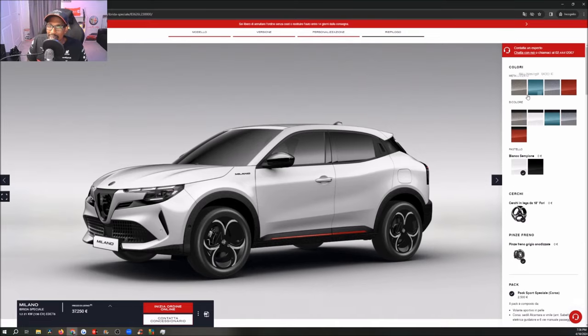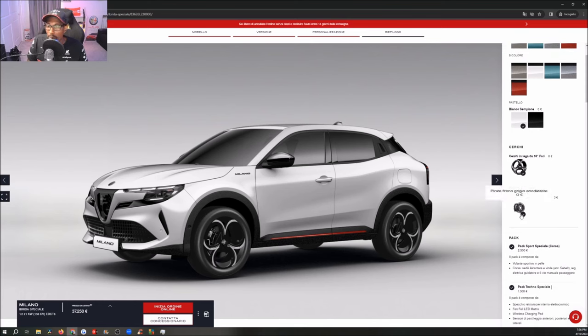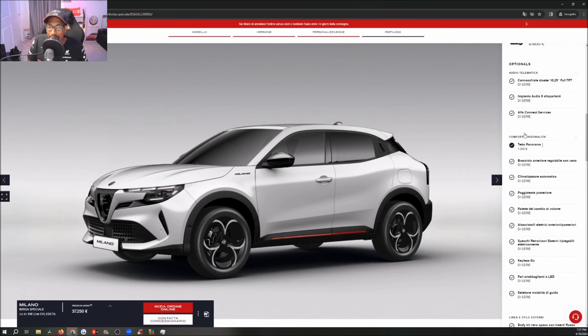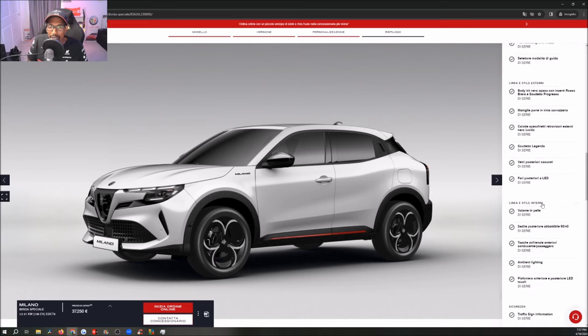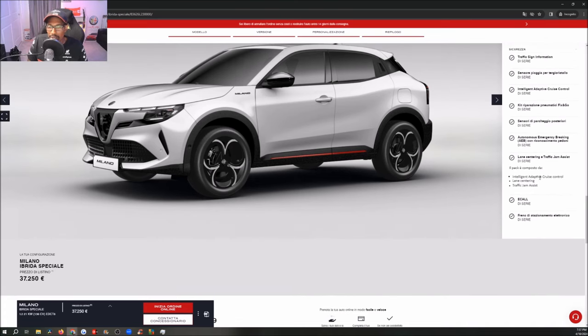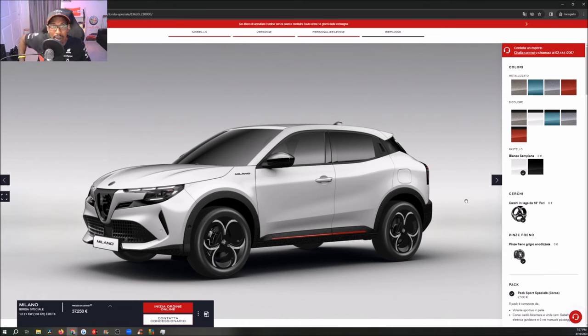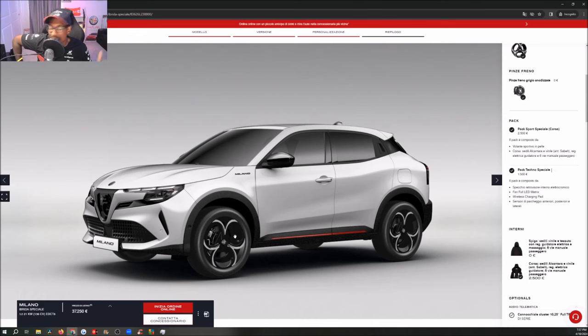Let's recap. You've got about four metallic colors, five bi-colors, two standard colors, one wheel option, one caliper option, two seat options, and roughly six or seven optional add-on packages. They're keeping it pretty standard, but you can add on a lot of things to get the price up. So how are you serving up your Milano for the 2024/2025 model year?